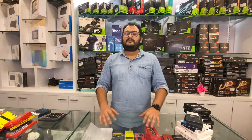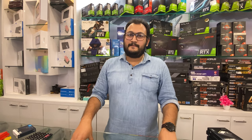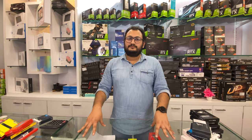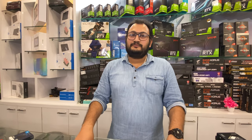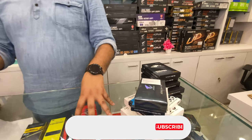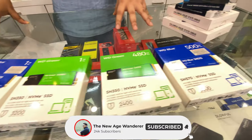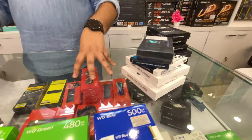I hope if you want to buy something, the WhatsApp number is in the description — do feel free to contact him. You can also visit the shop and experience the gaming zone there. This was a complete video covering RAM, SSD, and NVMe SSDs. If you liked the video, please like, share, and subscribe. Take care — bye bye!